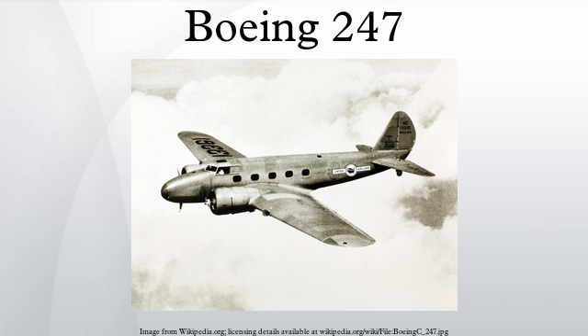TWA also ordered the 247, but UATC declined the order, which resulted in TWA President Jack Frye setting out the requirements for a new airliner and funding Don Douglas to design and build the Douglas DC-1 prototype. Douglas eventually developed the design into the historic and enormously successful DC-3 line.